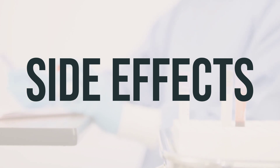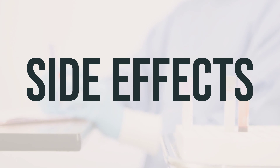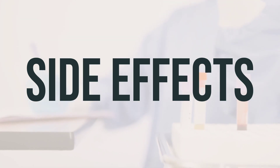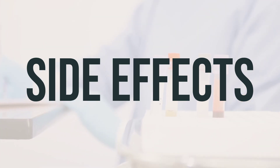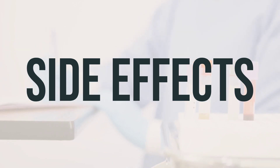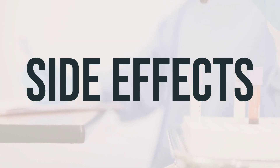Other serious side effects to watch for include difficulty breathing, signs of infection, dark urine, yellowing of the eyes or skin, easy bruising or bleeding, or signs of kidney problems. In rare cases, this medication may cause a severe intestinal condition called C. difficile, which can lead to symptoms such as persistent diarrhea, abdominal pain, or blood or mucus in the stool. If you experience these symptoms, seek medical attention and avoid using anti-diarrhea or opioid products.